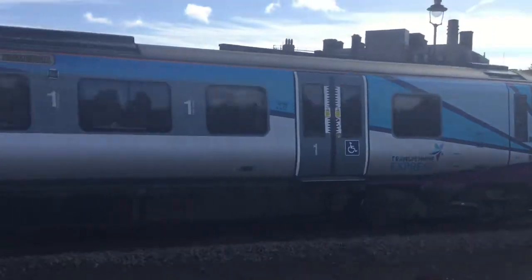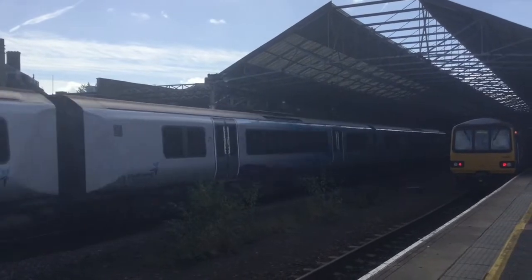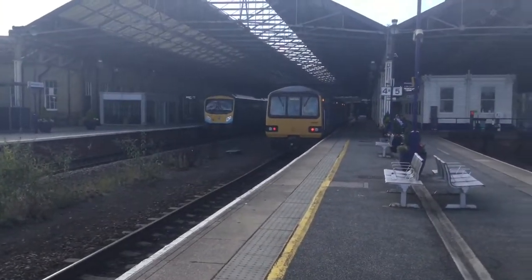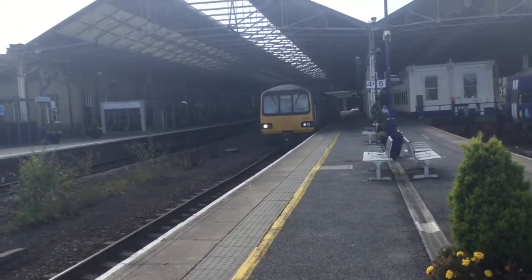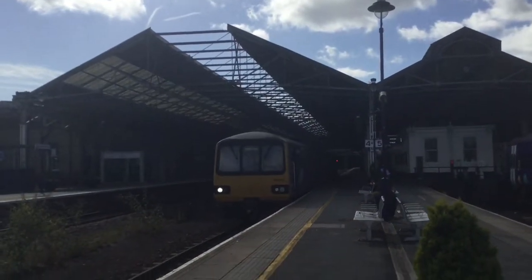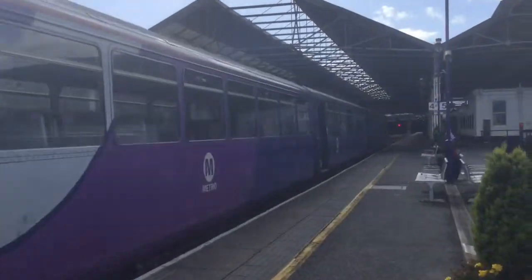144021 bound for Wakefield Kirkgate. Another Manchester Airport service there. And now we've got 144021 bound for Wakefield Kirkgate. Yeah that's a decent picture. Thank you.